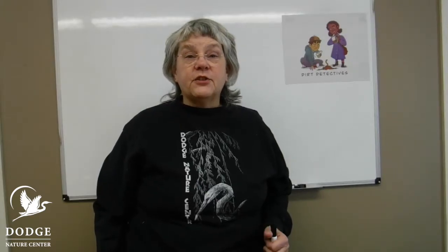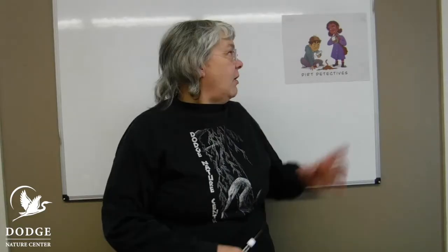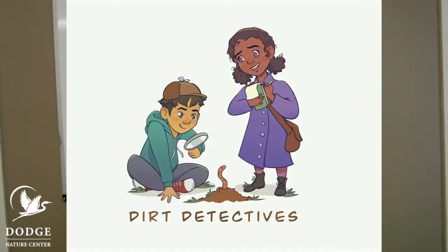Hi, it's Teresa from Dodge Nature Center, and it's time for another distance learning lesson. What we're studying right now is how to be dirt detectives. That's right, we're going to be learning about dirt.